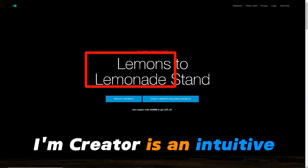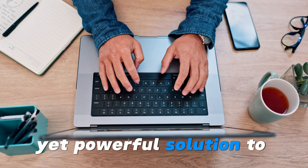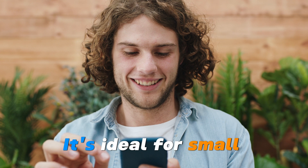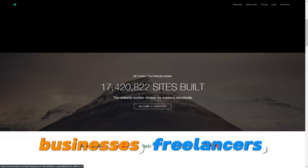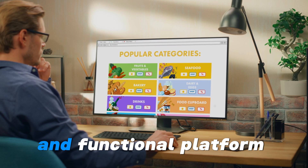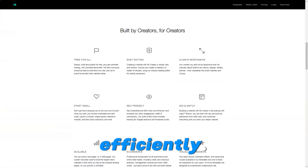IM Creator is an intuitive website builder created for those seeking a simple yet powerful solution to build professional websites without any coding knowledge. It's ideal for small businesses, freelancers, creatives, and designers who need a beautiful and functional platform to establish an online presence quickly and efficiently.